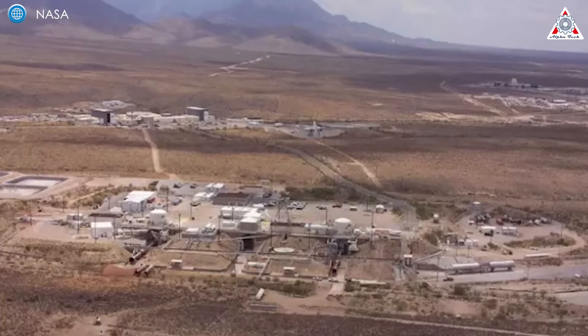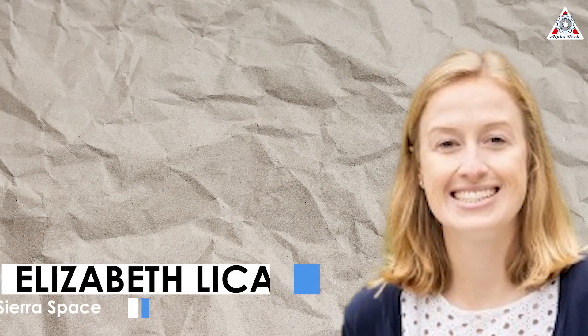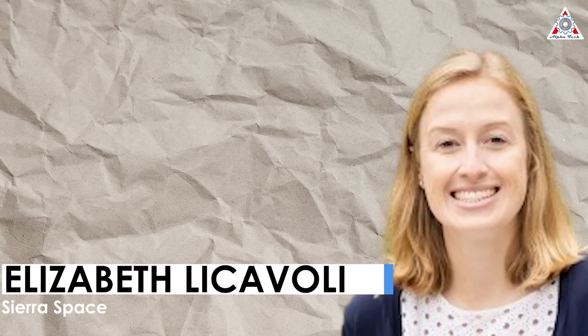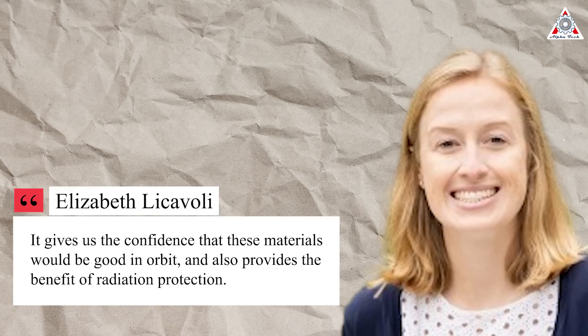There, the company bombards stacked material layers with gas guns that hurl projectiles at hypervelocity speeds, said Elizabeth Licavoli, a senior systems engineer who runs the soft goods certification and testing activity at Sierra Space. "The material layers being evaluated and designed are to protect the habitat's restraint layer and air barrier," Licavoli explained. "It gives us the confidence that these materials would be good in orbit and also provides the benefit of radiation protection," she said.